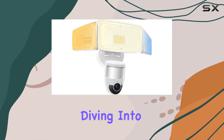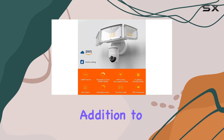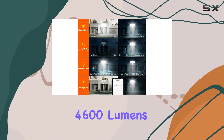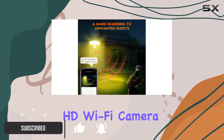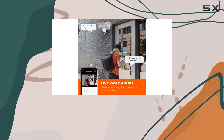Today, we're diving into the JJC Security Floodlight Camera Outdoor, a robust addition to your home security setup. With its powerful 40W, 4,600 lumens lights and 1080p HD Wi-Fi camera, this device offers not just illumination, but enhanced surveillance capability.